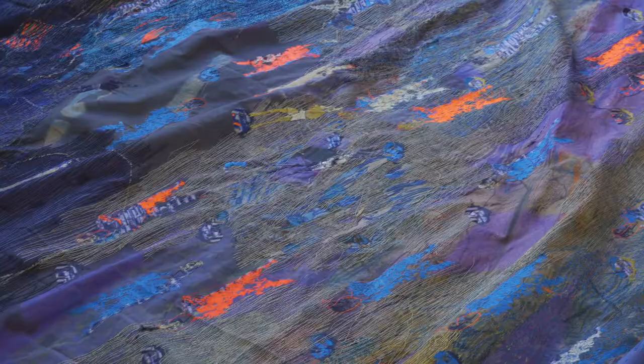My name is Alice Kettle and I work in embroidery, I work in stitch textiles, sometimes I use printing as well and I make large-scale, big narrative, many figurative pieces of work.